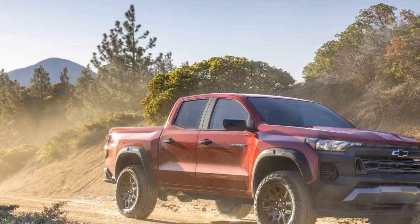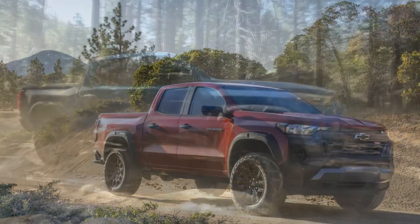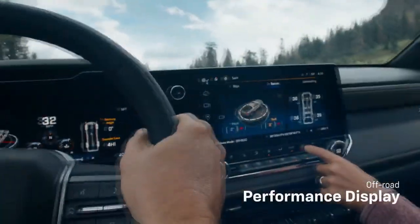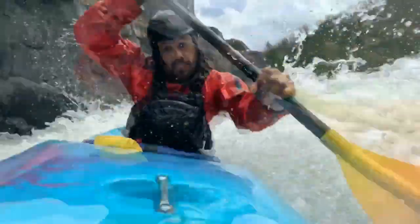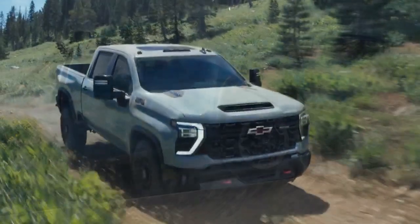Safety and Technology. The 2023 Colorado ZR2 is equipped with a host of advanced safety features, including forward collision alert, lane departure warning, and rear park assist. These features not only enhance safety during daily drives but also prove invaluable during off-road excursions.